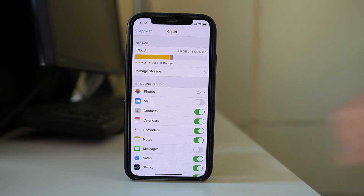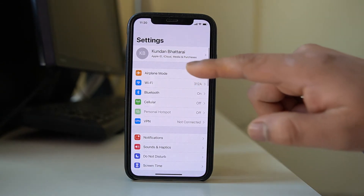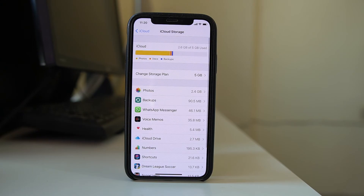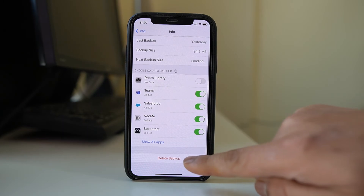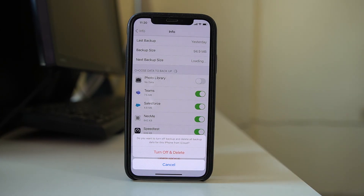Another thing you can do is delete any old backups already present in iCloud, then start the new backup process again. To do this, go to Settings, tap on the name at the top, select iCloud, go to Manage Storage, then go to Backups. Tap on the existing backup, select Delete Backup, then select Turn Off and Delete. After that, restart the backup process and hopefully the issue should be resolved.